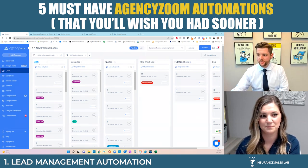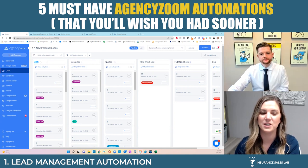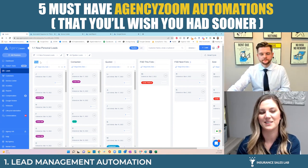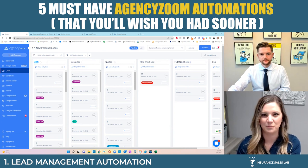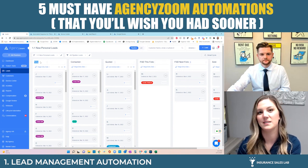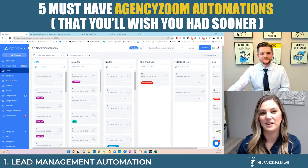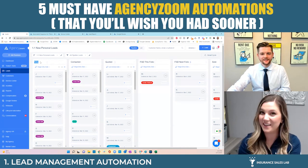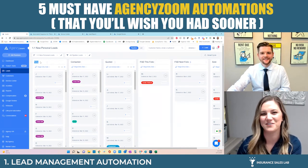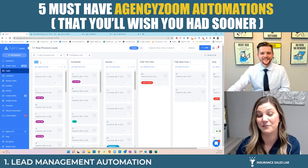The text message we've had the best success with goes out with the lead's name and says: 'Thank you for requesting a quote. How much are you currently being charged for your insurance?' We used to say 'how much are you paying for your insurance,' but after going through the Insurance Sales Lab, we started asking people what they were being charged — and that has definitely worked the best. They'll reply back with the amount and then we can get them on the phone.